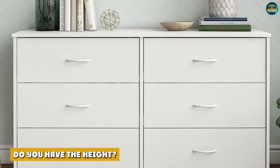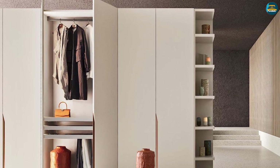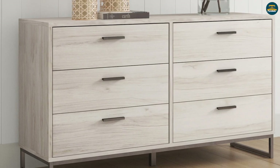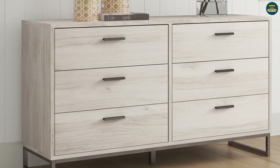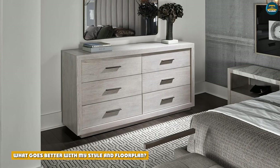Do you have the height? A wardrobe can sometimes make a space feel small because of its height. If you're decorating a loft or a bedroom with lower ceilings, furniture size is essential to consider. Tall furniture can make the space feel even smaller based on its proximity to the ceiling.